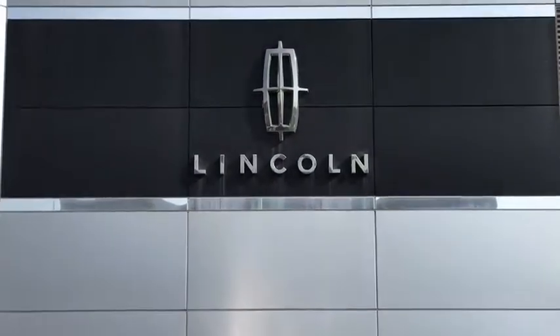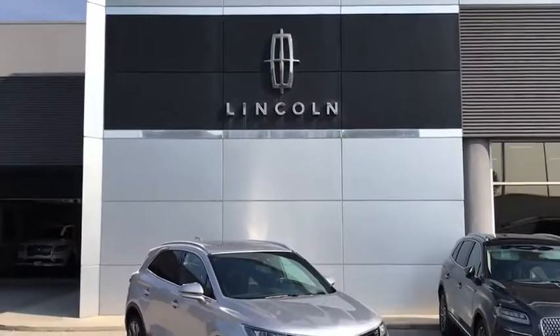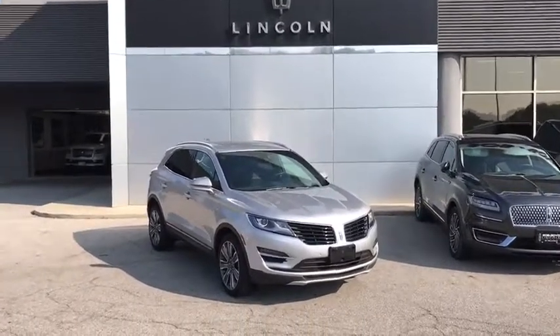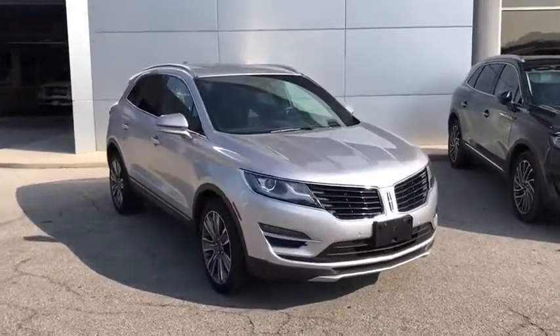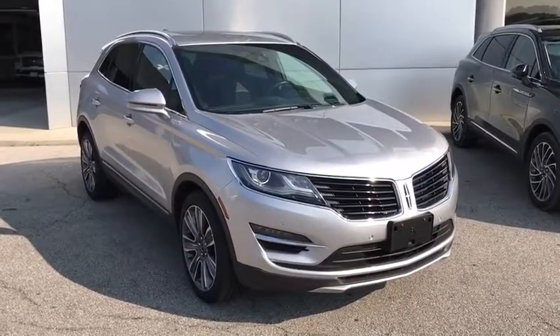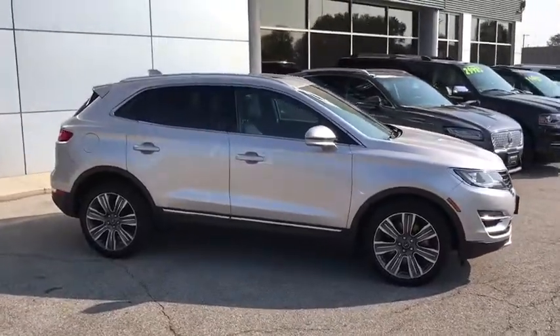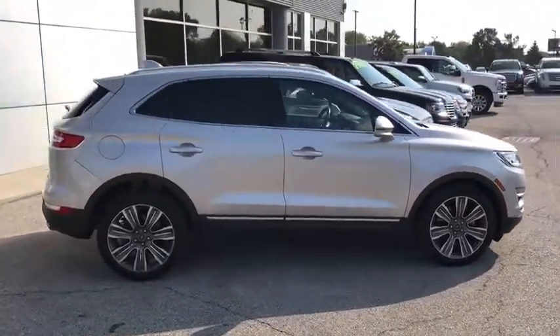You are going to love the 2016 Lincoln MKC. The Lincoln MKC is a stylish and nimble handling luxury crossover vehicle. With a long list of standard features, the MKC is sure to please. The exterior and interior offer a contemporary look that is sure to turn some heads.